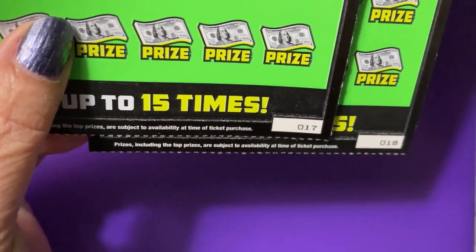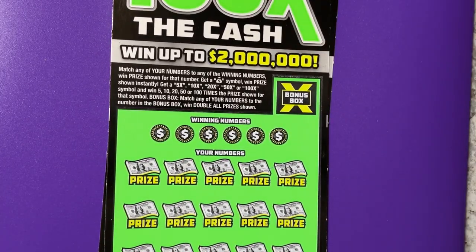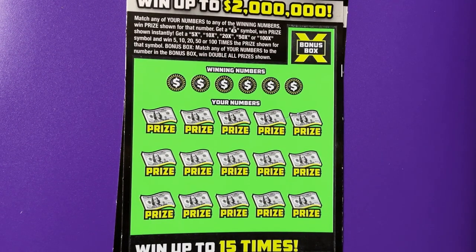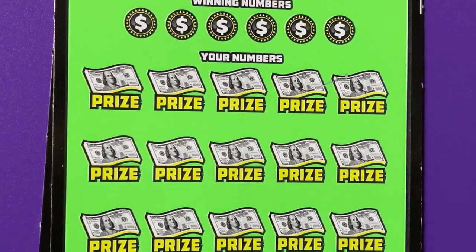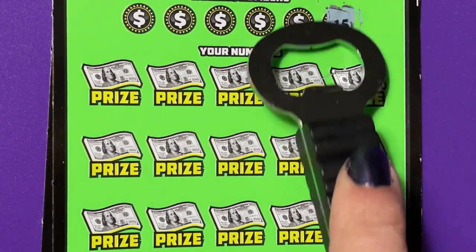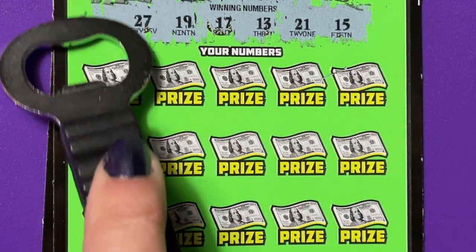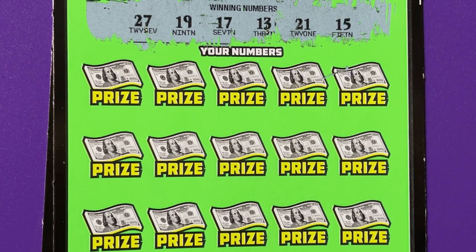I have 17 and 18 for ticket numbers. On this ticket, there are a lot of symbols. I'm just going to go ahead and scratch because I can get it scratched by the time I tell you all the symbols that are on it. Cross your fingers and let's hope we find one of those symbols. We're going to start with these winning numbers.